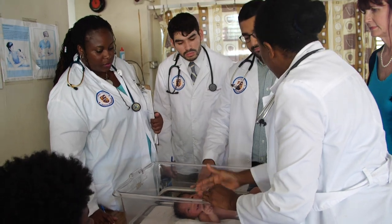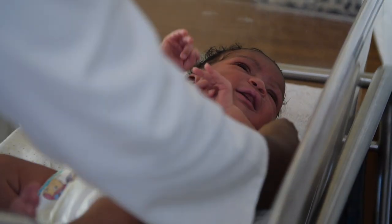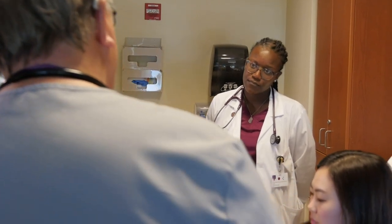Trinity has this wonderful program in which we take all the students to Milton Kato Memorial Hospital as well as different clinics around St. Vincent. From term one they engage with patients — they are able to develop empathy and learn how to talk and get information from the patient, and it builds with each term.